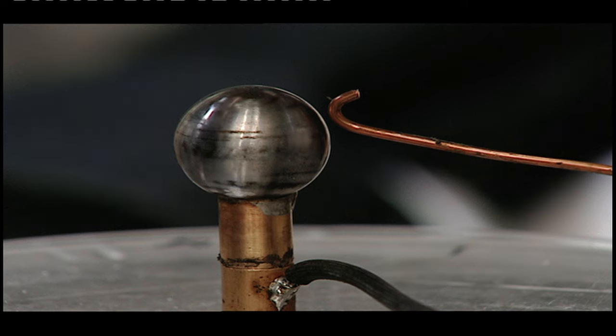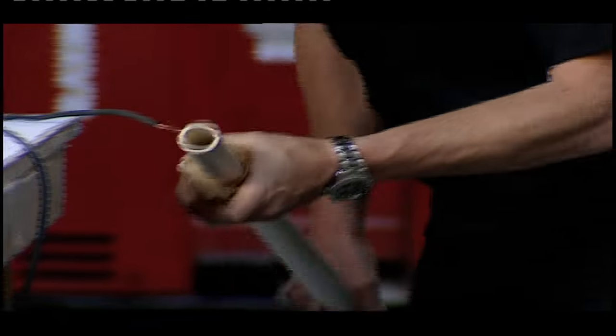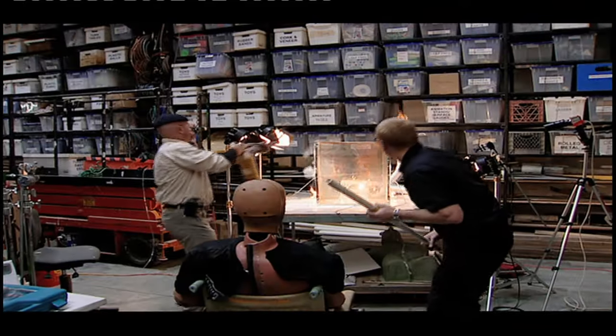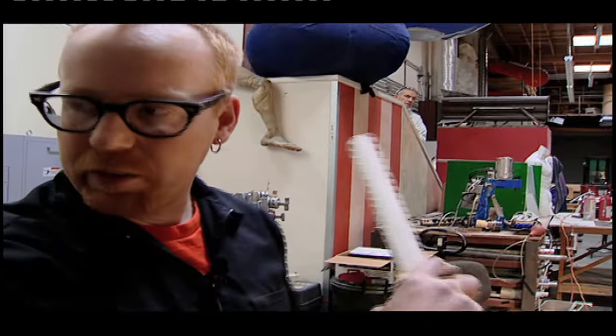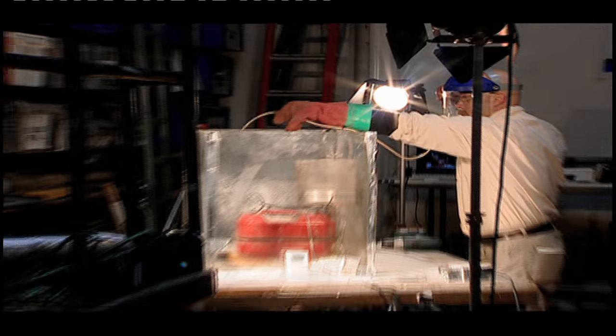Adam has improved his Leiden jar. The heavy-duty version will provide a potent spark. And finally, they're getting an ideal blend of fuel and air. He lost a lot of hair on his arm — it definitely works. Now he's afraid.